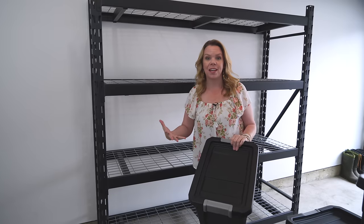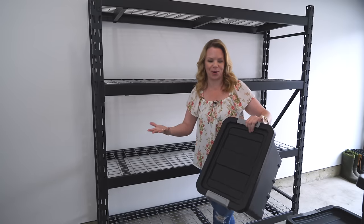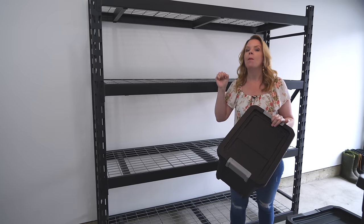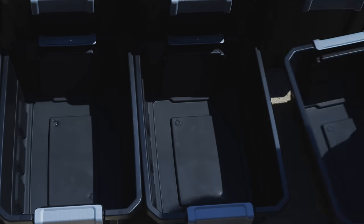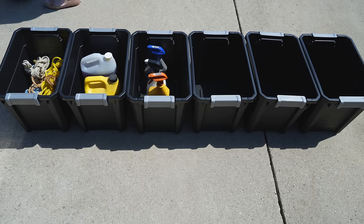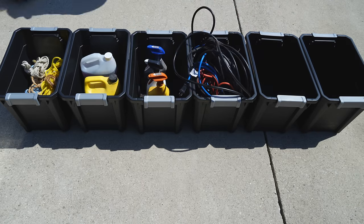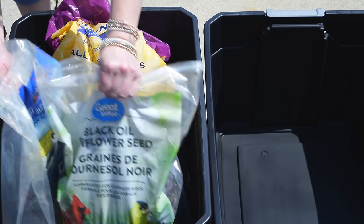The one thing that was working in this garage is actually this shelving unit. You need storage for all the things you want to store out here, but we're going to make it even more organized by adding all of these Sterilite containers to really maximize the vertical space. I got a lot of different sizes. I'm lining them up in the driveway so I can sort all of their things into the containers, put them back on the shelf and label them.